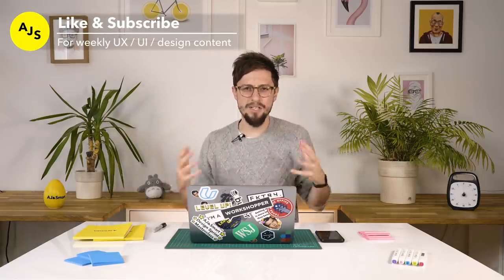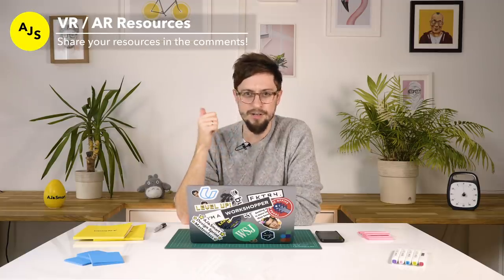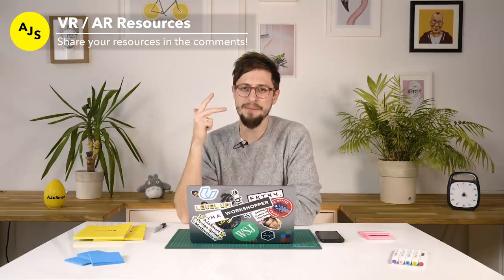Thank you so much for watching this video. If you want to learn more about UI, UX, product design, workshops — all the stuff we talk about at AJ and Smart — all you have to do is subscribe to this channel. We've got videos almost every week of the entire year and a massive backlog you can check out. Do leave a comment — let me know what your trends for 2020 are. And if you already have some interesting resources for learning VR, AR, and machine learning, let me know in the comments because I want to know and I want to share it. Thanks so much for watching. Have a really great 2020.